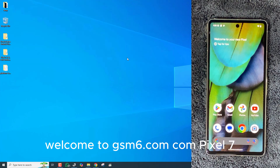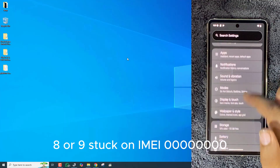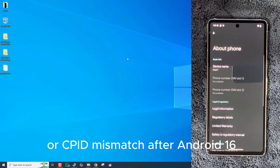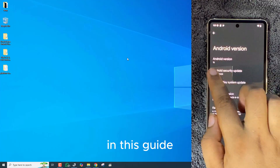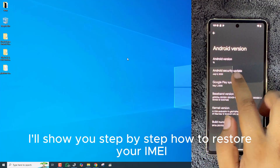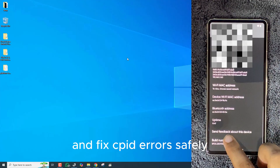Welcome to GSM6.com. Pixel 7, 8, or 9 stuck on IMEI 000000 or CPID mismatch after Android 16. In this guide, I'll show you step-by-step how to restore your IMEI and fix CPID errors safely.